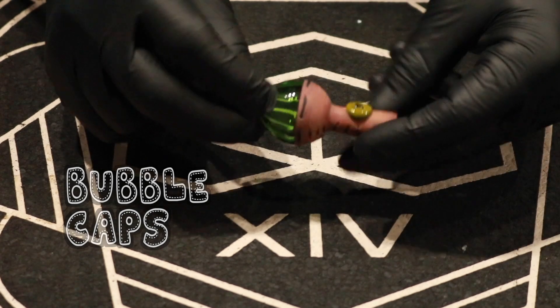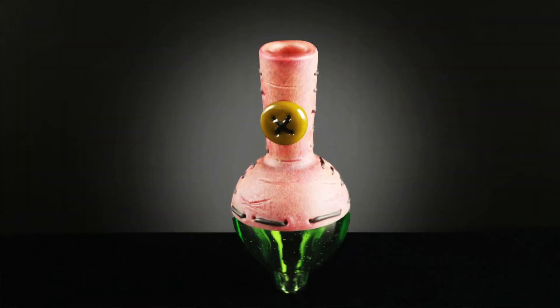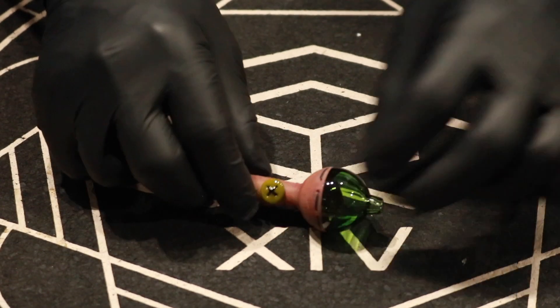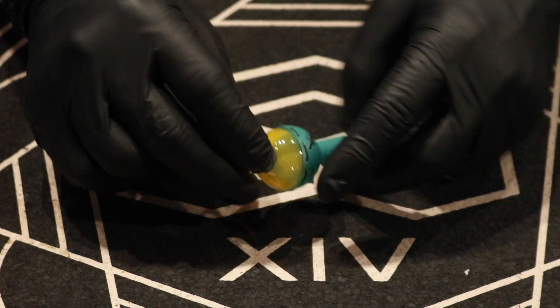We've got a couple of bubble caps. This one almost matches the spoon — it's got a different color button but it also has the red leather-like rust effect and a nice transparent green.